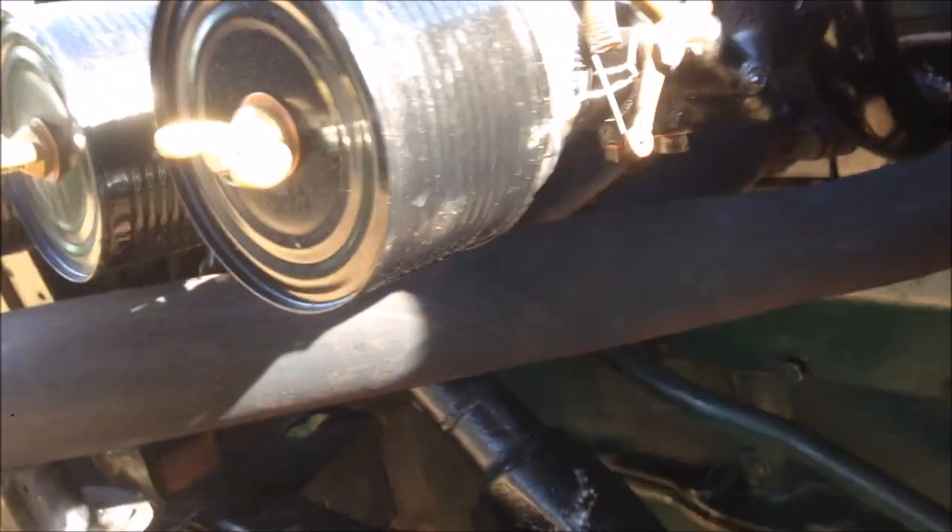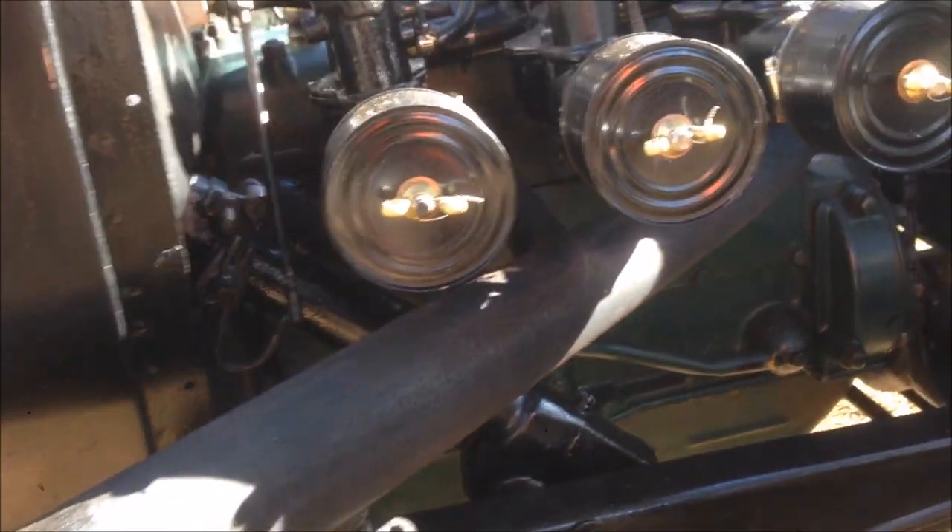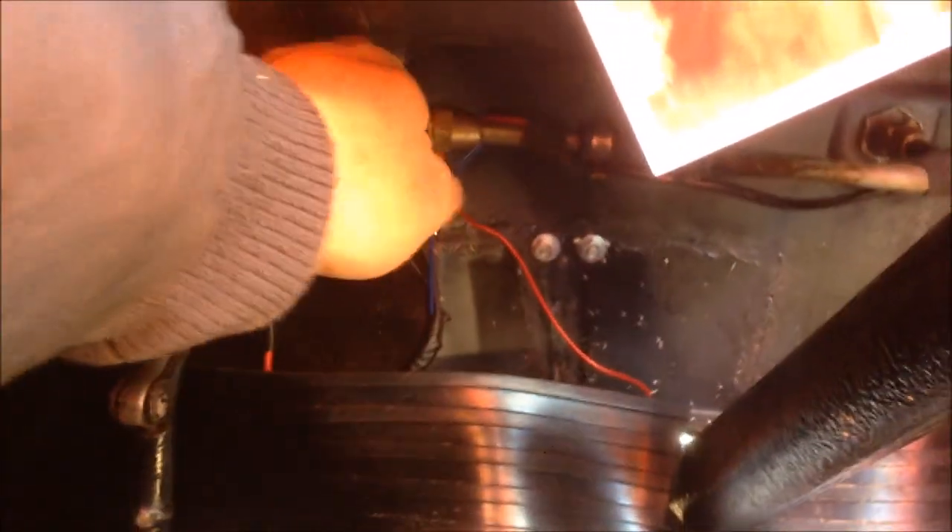The lake-style header pipe is made how they used to make it, with a tapered torque tube, which I cut up. I don't think you can see that — the light's not too good. But yeah, I'm about to fire it up.